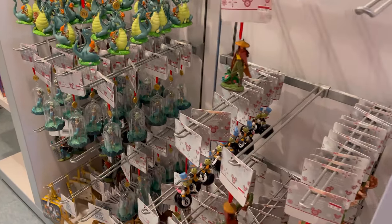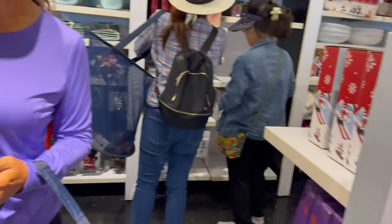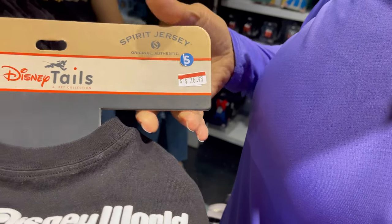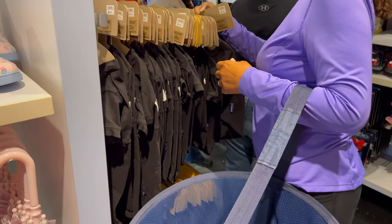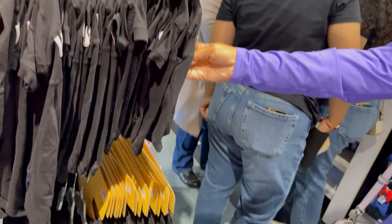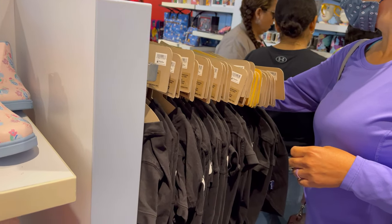They have some ornaments over here. Spirit Jersey — how much? $26.98. They're around $30 originally, I think. Yeah. Well, I'm going to think about that one.